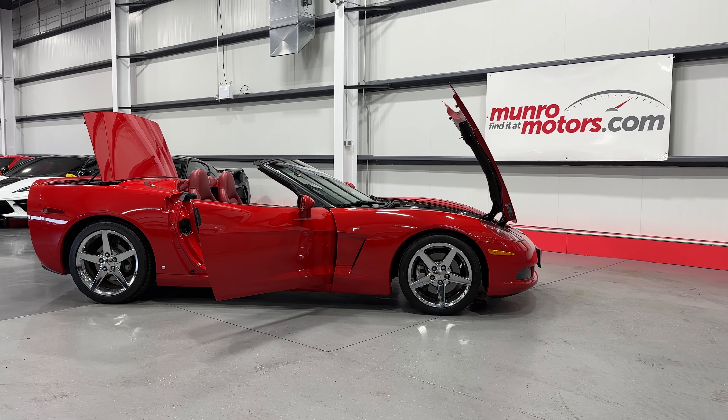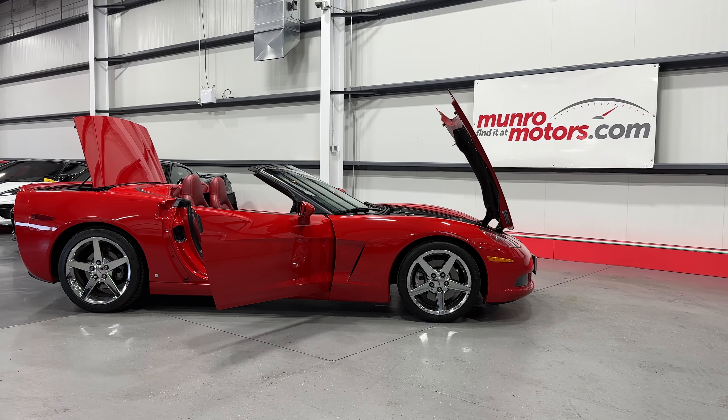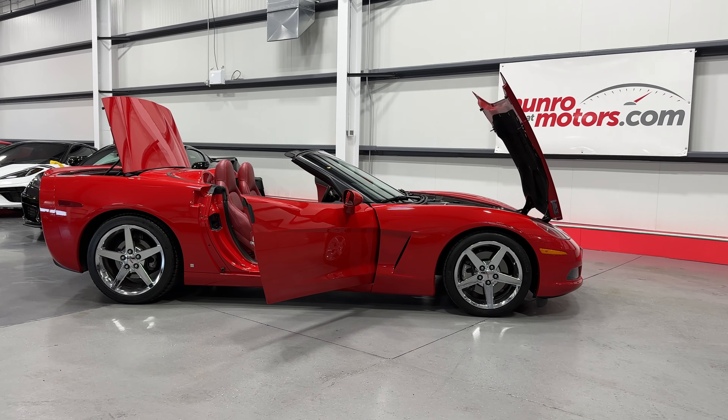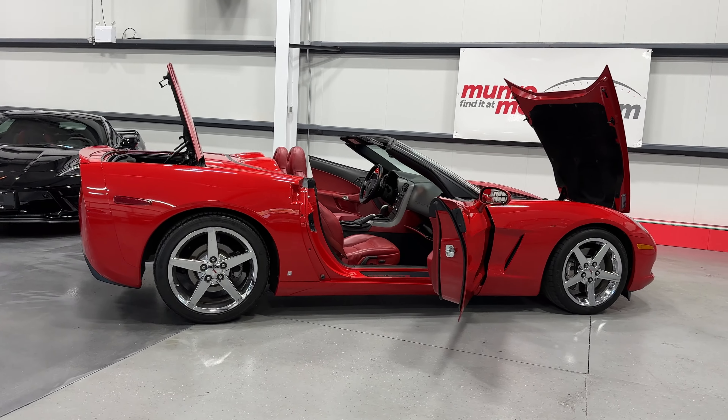Welcome to MonroeMotors.com. Today we're featuring a 2007 Corvette Convertible 3LT with a 6-speed automatic transmission, victory red on red interior.